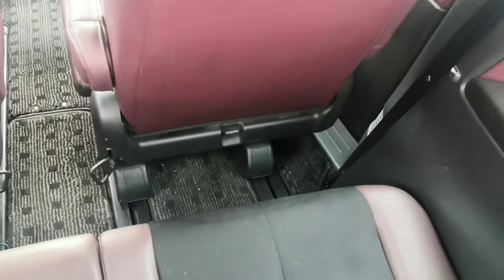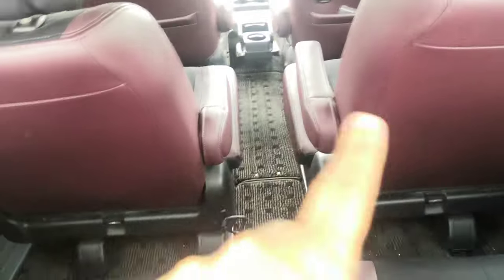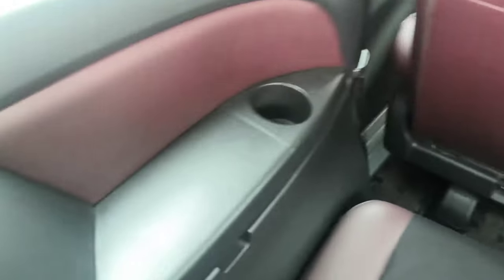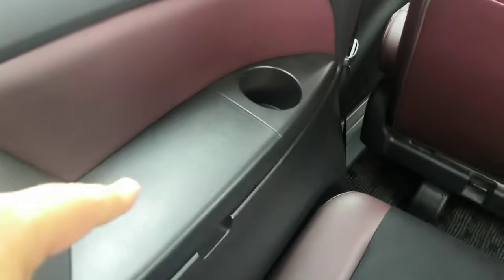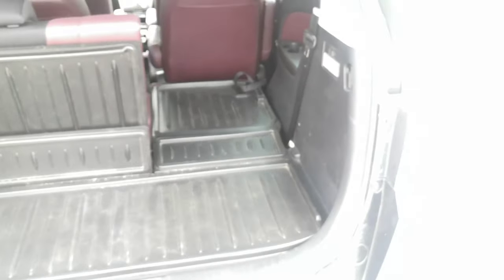That's your cargo space back here — still decent space with these center seats in a central location. It does have a cup holder and a little compartment here for storage, and two cup holders on the right side. To put the seat down, all you have to do is pull it and it stays — just a ton of space there.